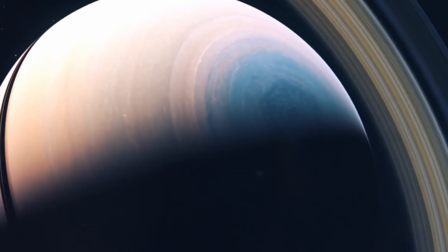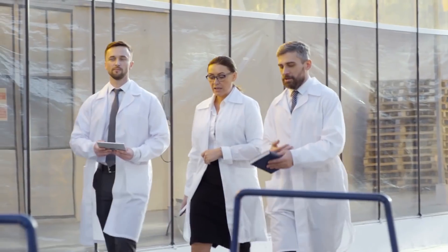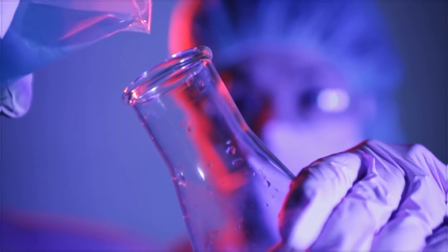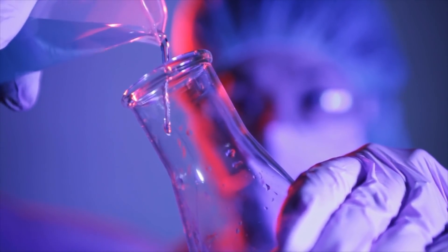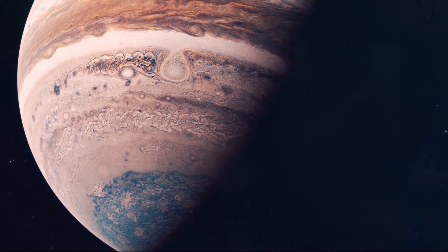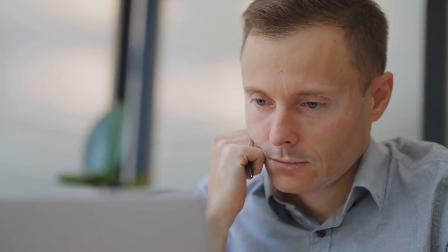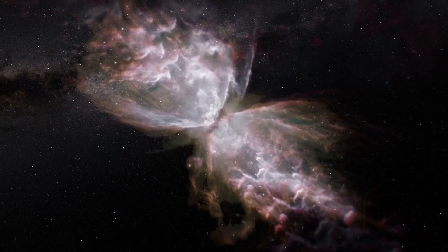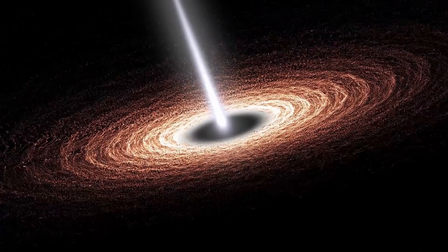Understanding these bizarre storms on distant planets also gives us a better understanding of the conditions and elements that exist there. These hexagon-shaped storms on Saturn and Jupiter aren't just some cool things to look at — they are keys to figuring out how those planets operate and what makes the universe so special and varied.